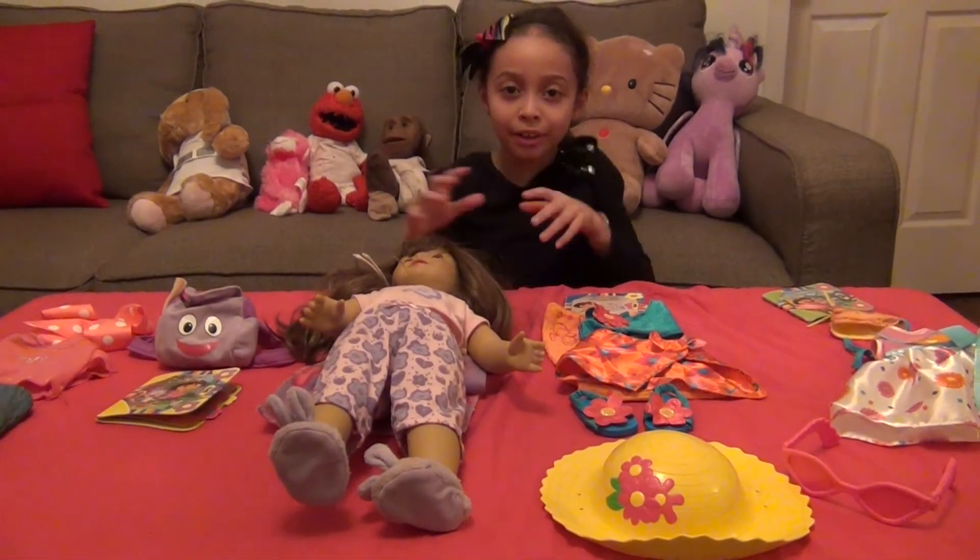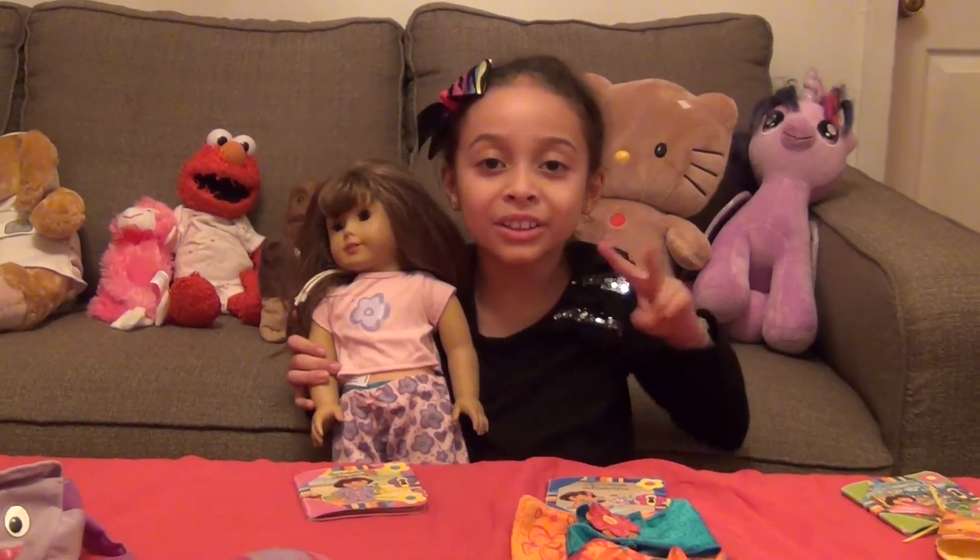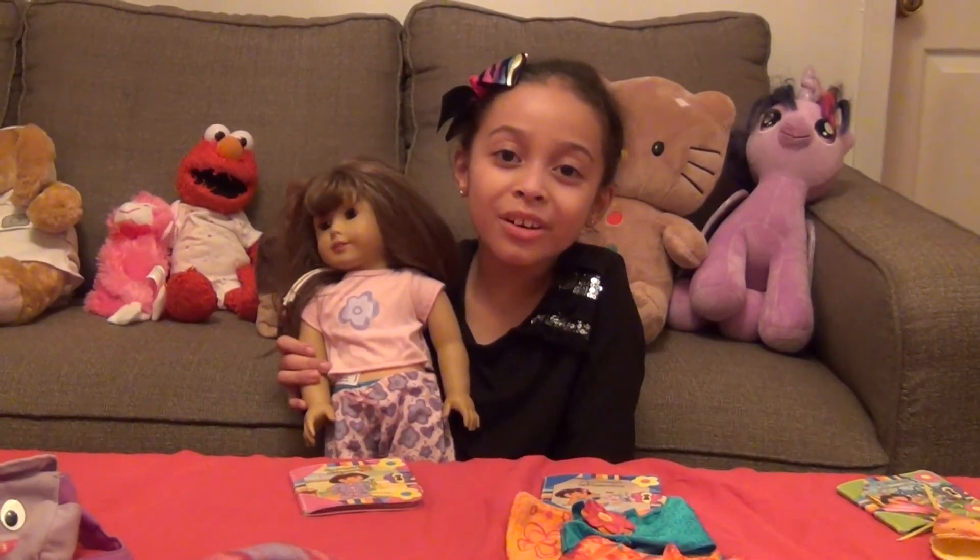So this is it guys — American Girl doll and Dora clothes. Thank you for watching the US Toy Shop show part 2. Now I'm going to play with my toys. Bye!